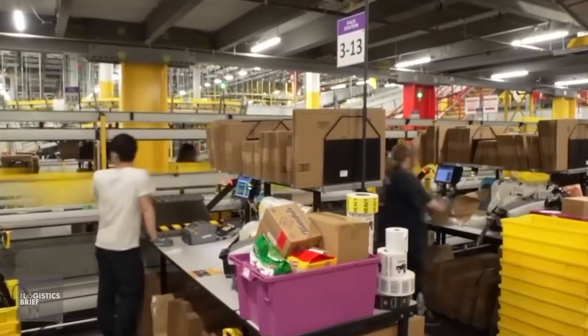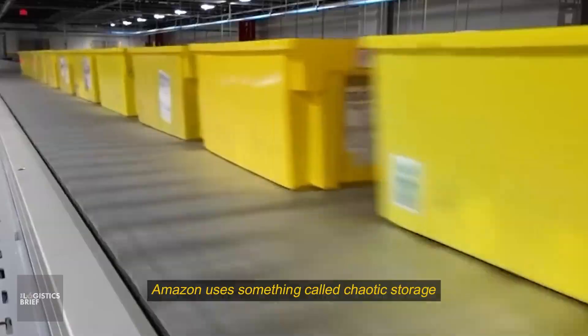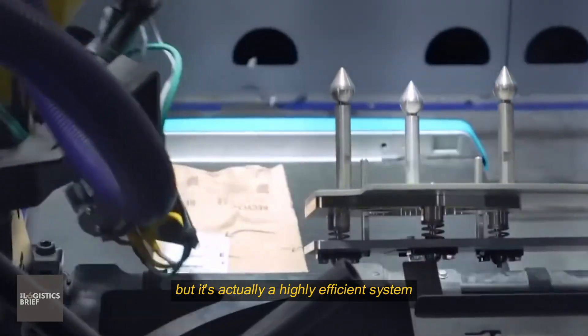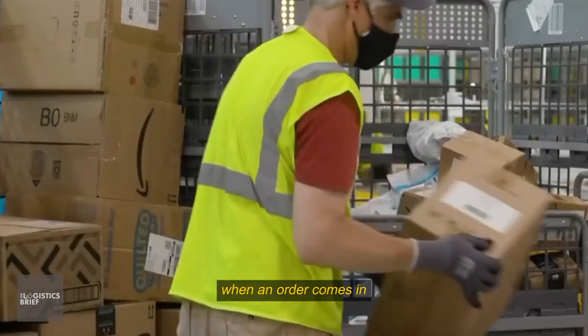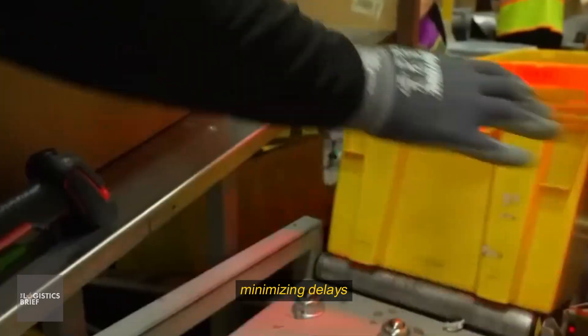Instead of organizing items by category, Amazon uses something called chaotic storage, where products are placed in seemingly random locations. It sounds messy, but it's actually a highly efficient system powered by advanced algorithms that track the exact location of every item. When an order comes in, the system instantly tells a worker or a robot where to find each item, minimizing delays.